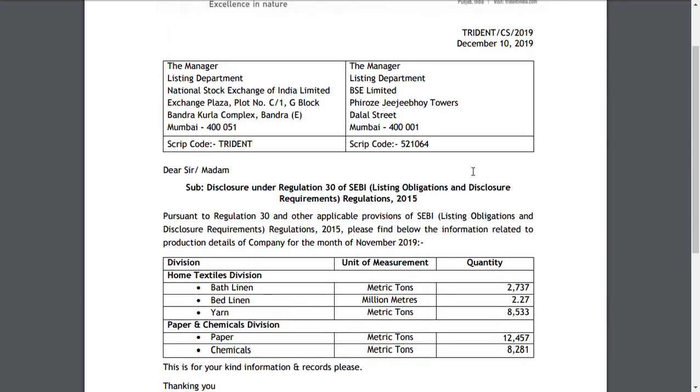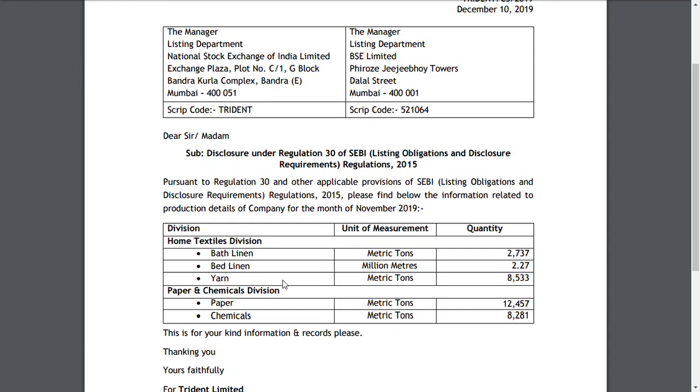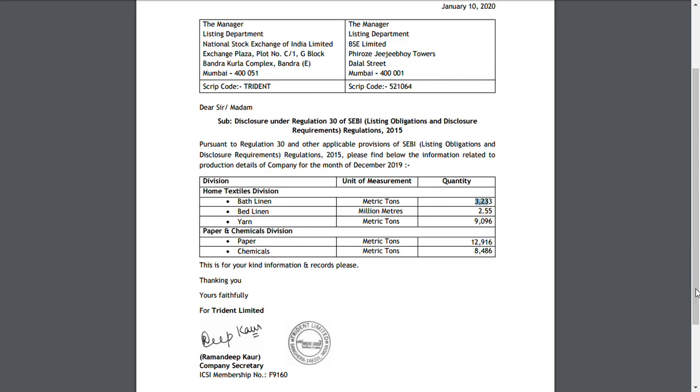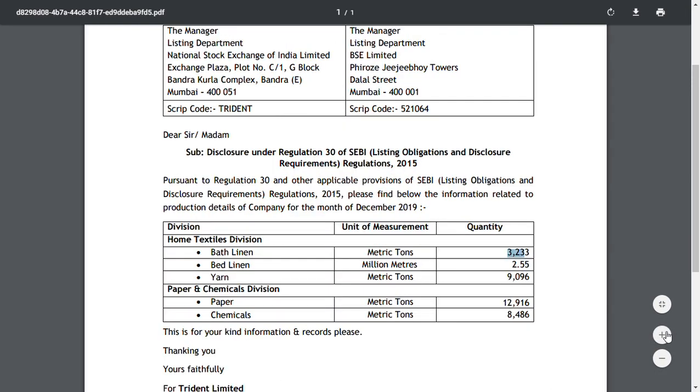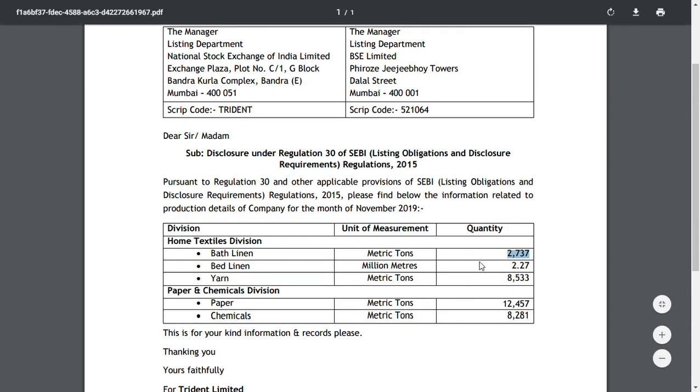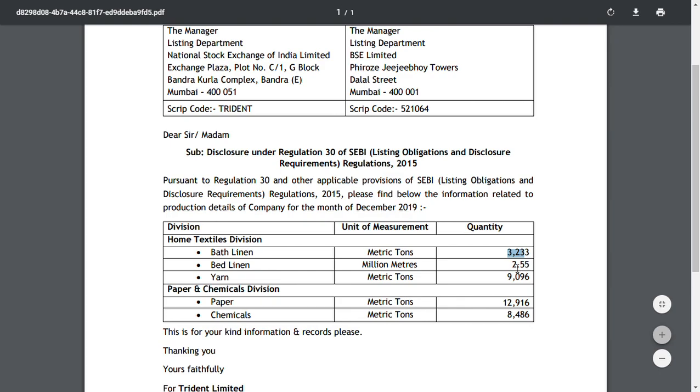Trident usually has textile and paper divisions. In December, bath linen production was 2,737 metric tons, and in January it improved to 3,233 metric tons. For bed linen, measured in million meters, there has been a decrease — from 2.55 down to 2.27 — so that is a marginal decline.